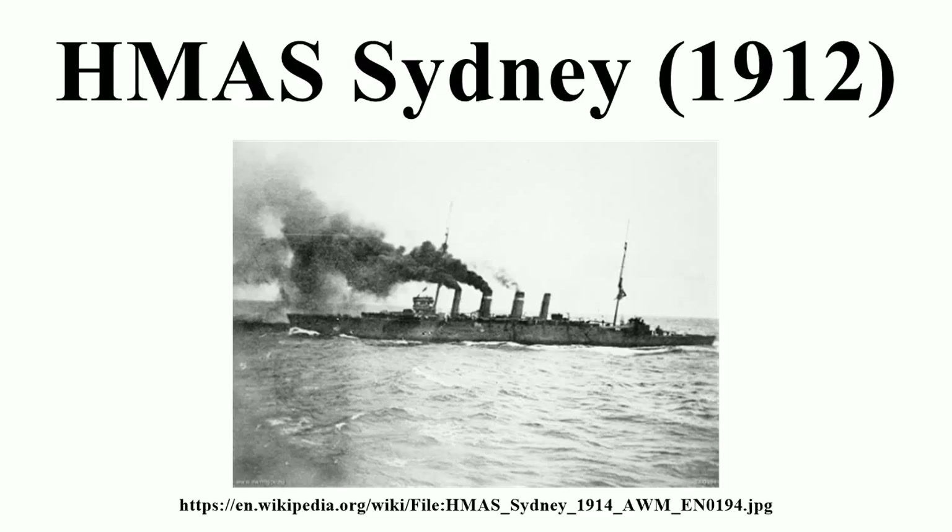The standard ship's company was 376 strong, but during wartime this would increase to a maximum of 475, comprising 31 officers and 454 sailors. The cruiser's main armament was made up of eight single BL 6-inch Mark 11 guns.